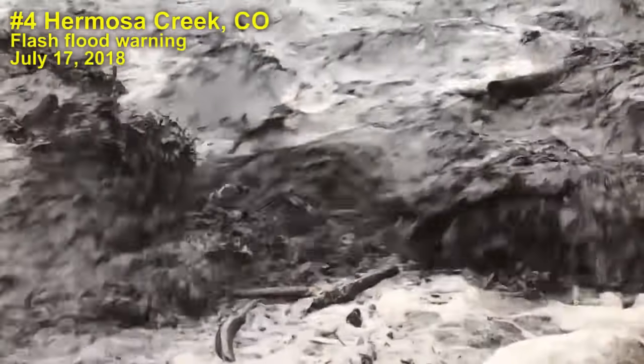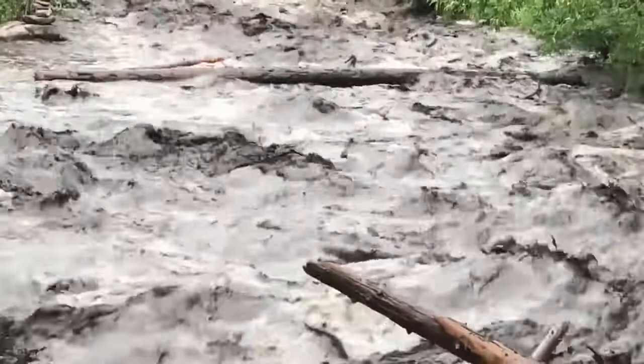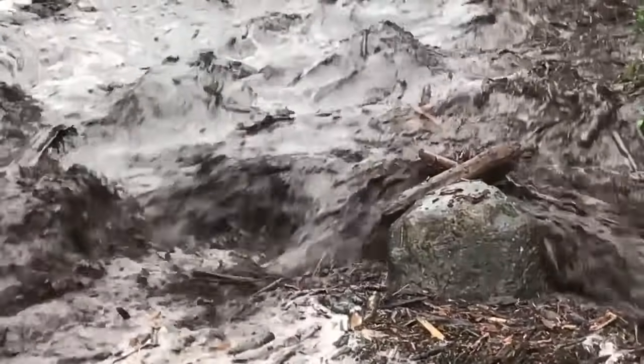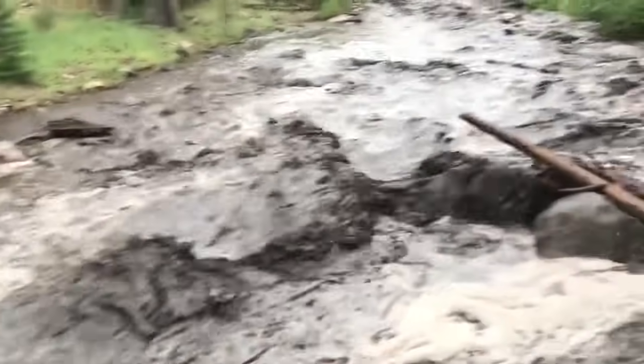Mudslides would close the highway just to the north of Hermosa. I got it. Yeah, you can smell it coming again.